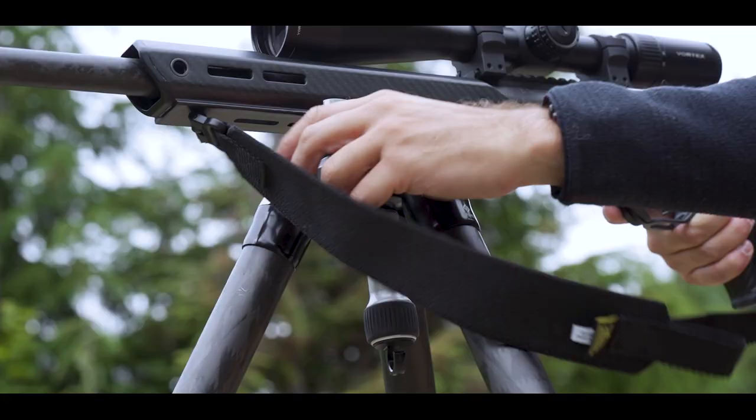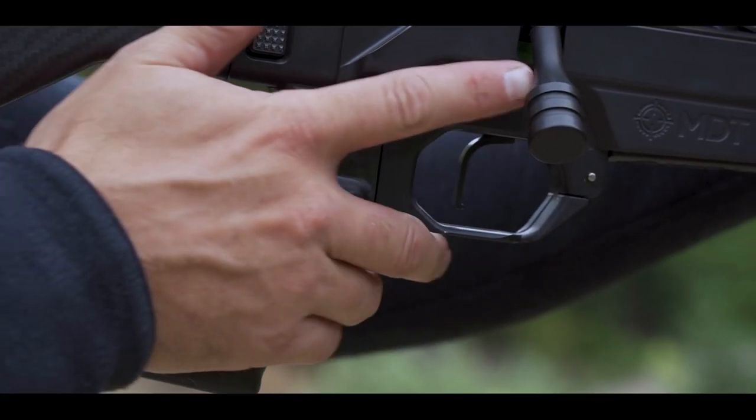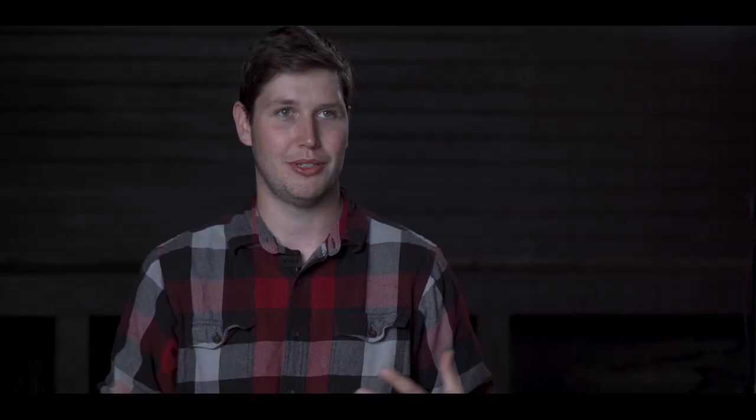Not being able to run any tall bipods, just having a limited feature set and not having the ability to attach different accessories that you want onto it — that is a huge annoyance for me.